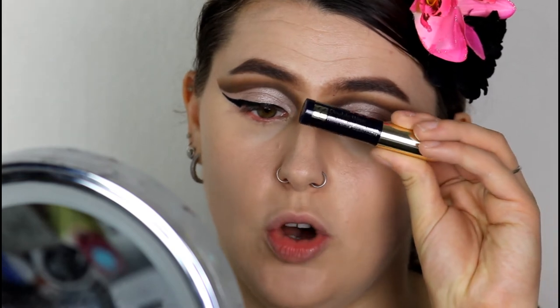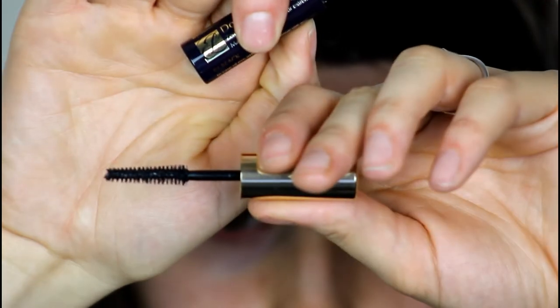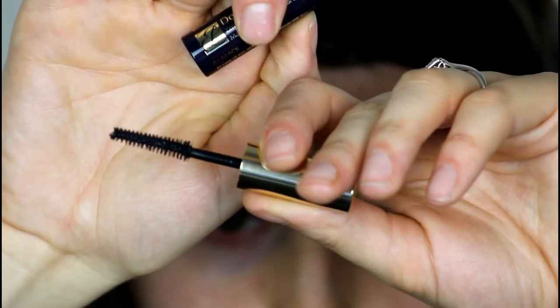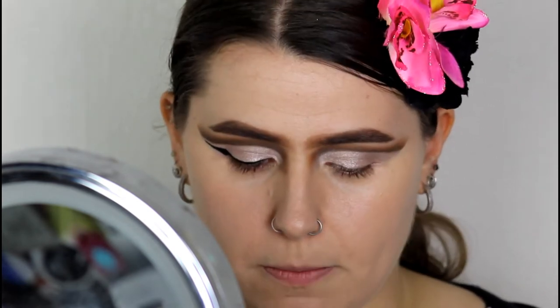I'm going to try out a mascara now. This is the Estée Lauder Double Wear Zero Smudge Lengthening Mascara in the shade black. It's got a sort of tree-shaped brush — big bristles at the bottom going smaller at the top. It's more of a lengthening mascara, so let's give it a go on this eye.